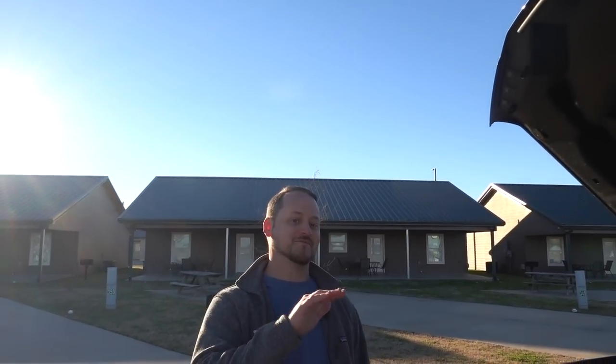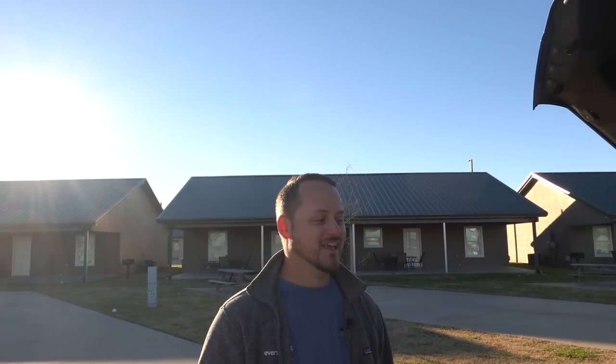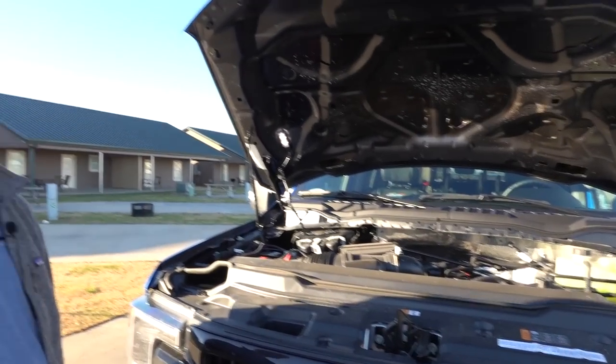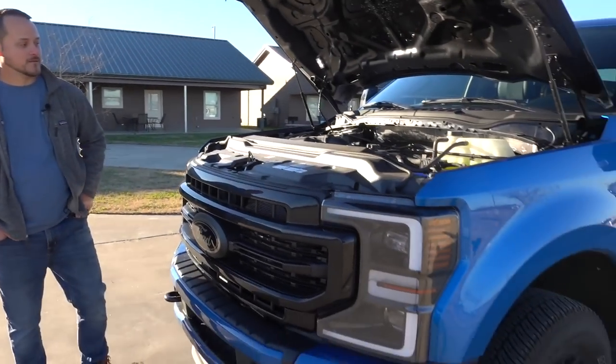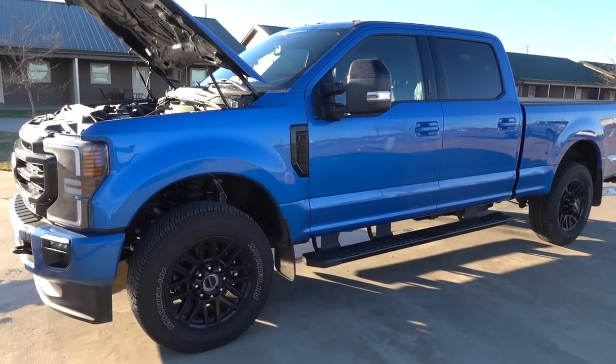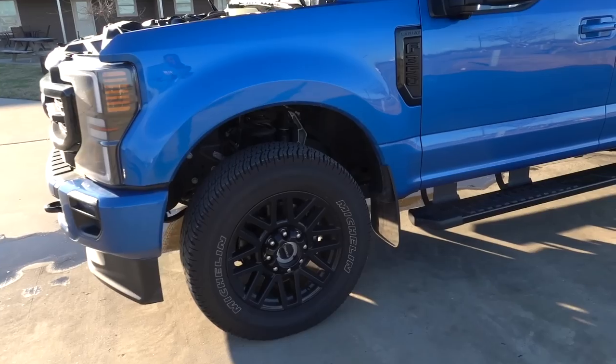Have you had any issues? Every so often on the highway, going up a hill, it downshifts to like fourth or fifth and kind of wants to stay there even after it smooths out. Is that in tow haul mode? Yeah, tow haul mode. That makes sense just on hills. For the most part it's buttery smooth.